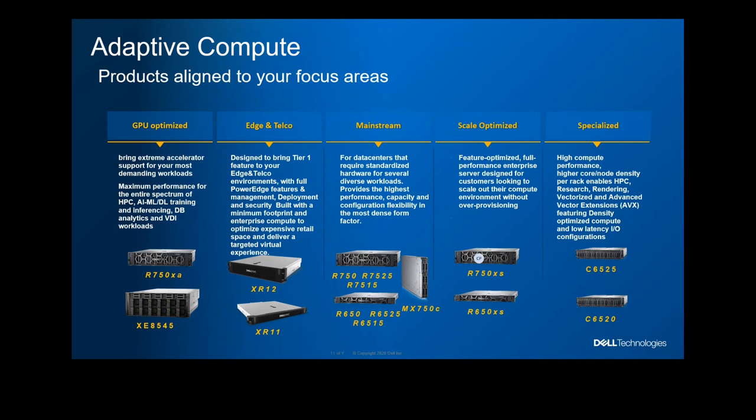The second workload is Edge and Telco. We have specially designed servers — the XR series, for extreme rugged environments. These bring a tier-one experience to Telco. For example, they are NEBS compliant, meaning they go through drop tests, can tolerate vibrations, and operate at extreme temperatures — from minus 5 degrees Celsius all the way to 55 degrees Celsius without normal cooling. The front of the machine has specialized filters for dust. So you can put these into a non-computer-room environment and they will still survive and do their job.